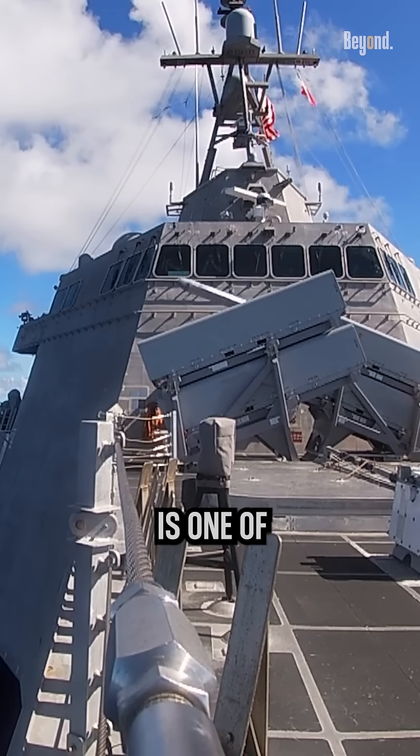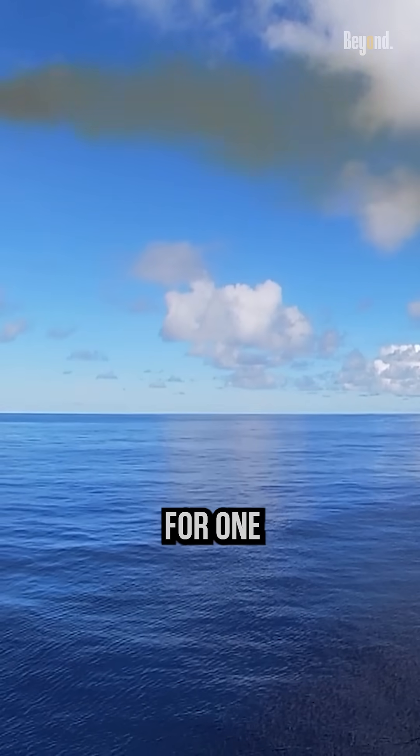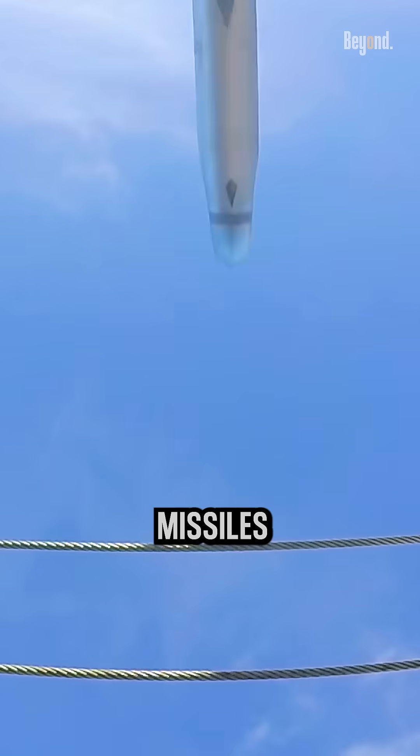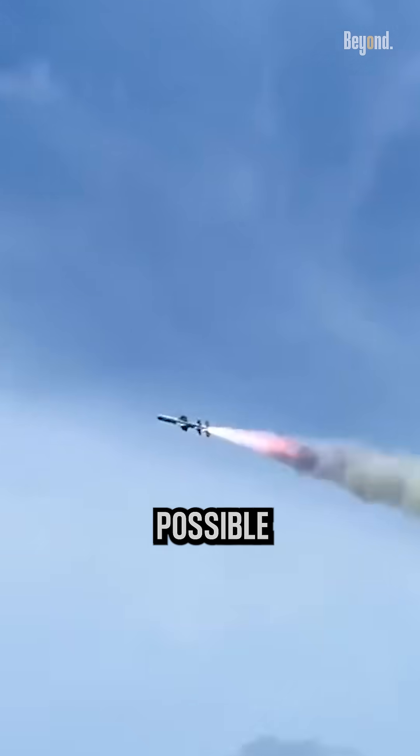The anti-ship missile is one of the most interesting missiles for one particular reason: it does sea skimming. This means the missile flies as close as possible to the sea surface.